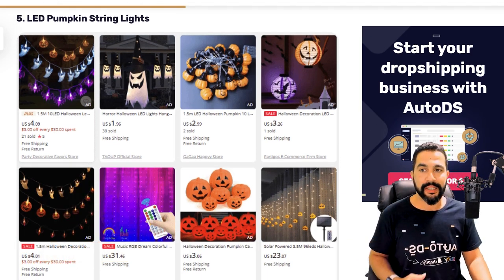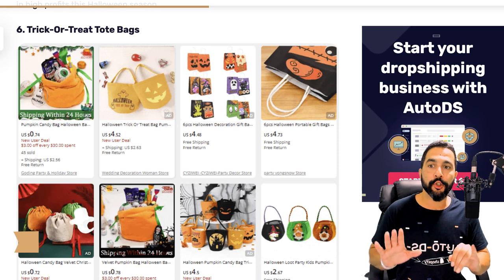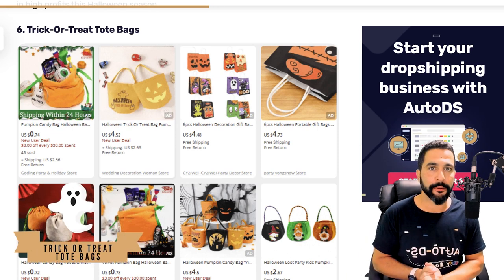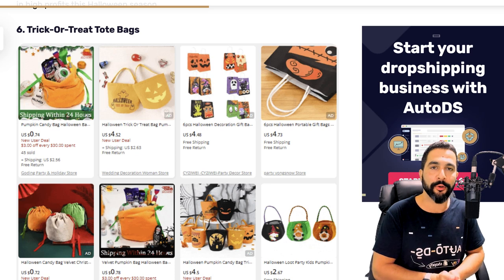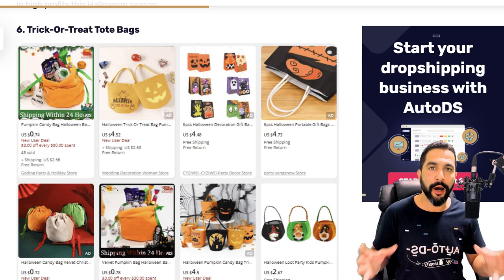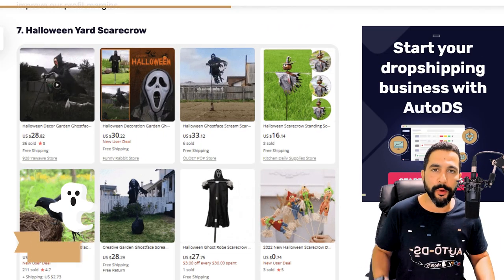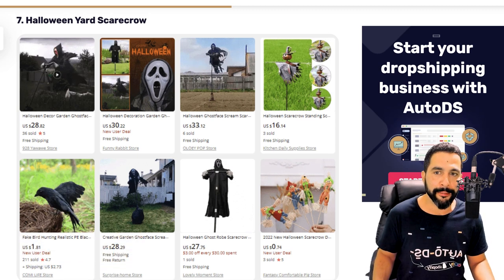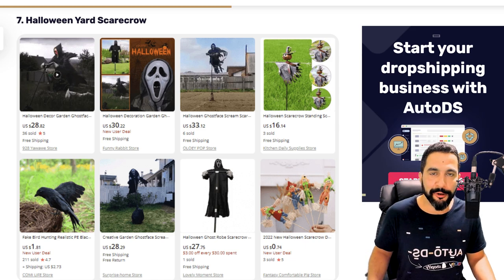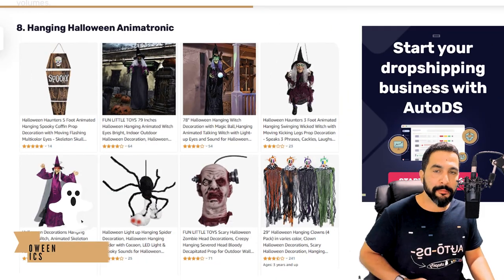Number five: LED pumpkin string lights. It's great for parties and decoration — some are solar, some need a wall outlet, so make sure you're offering a variation of LED string lights for Halloween. Number six: trick-or-treat tote bags. People don't just want to walk around with a regular bag — sell these Halloween-themed style bags for trick-or-treating purposes. Number seven: Halloween yard scarecrow. Another outdoor decor product — many people buy this to spook passersby, and it also does the job of a scarecrow. Two birds in one.